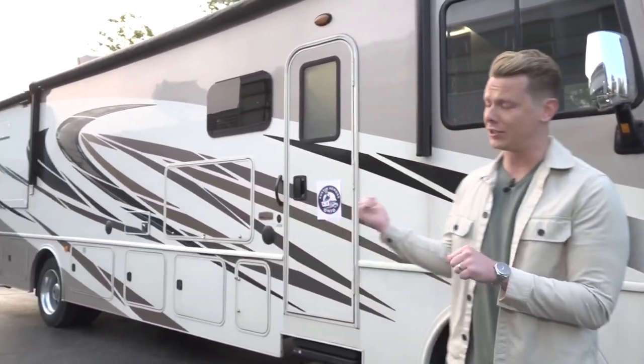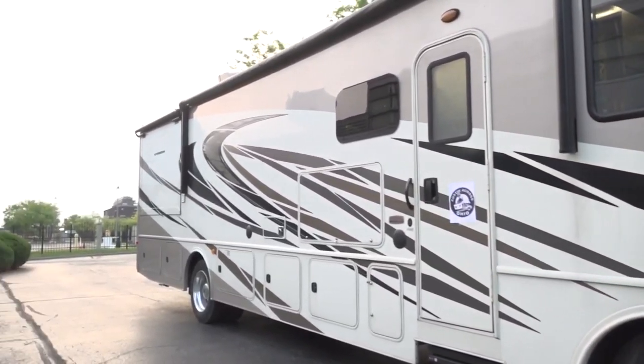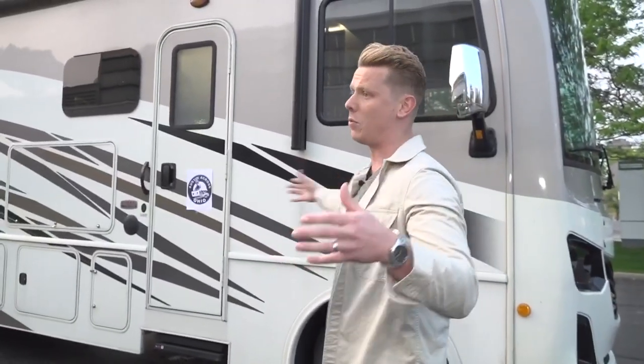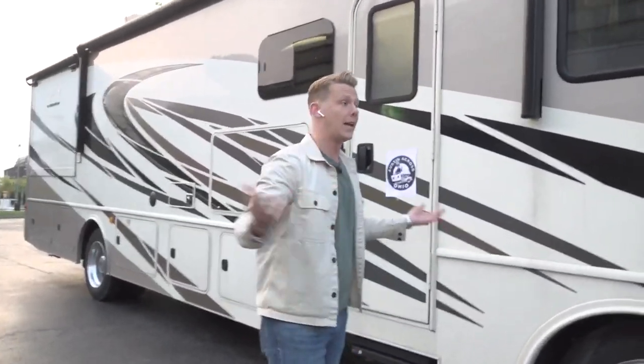We're really going to be roughing it this week — take a look at this! It's called the Fortress, and it's unbelievable. This is all thanks to our friends at RV Share. 36 feet long, 8 feet wide, 13 feet tall — it sleeps eight. We only got two, but it's going to be a fantastic time.